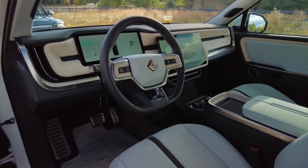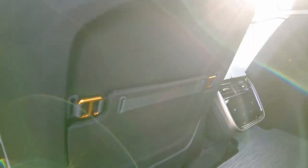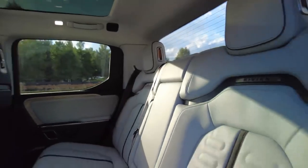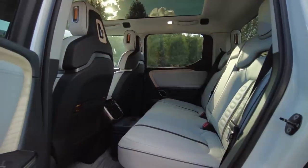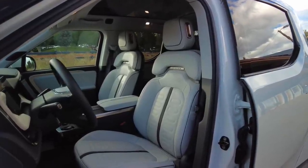Look at this interior — intriguing textures, subtle splashes of color, open pore ash wood trim, and these carabiner-inspired elements on the back seat pockets. There is a finesse here that feels drawn from beyond the automotive realm. Nothing feels cheap, there are no unsightly gaps, and the cabin conveys quality from top to bottom.